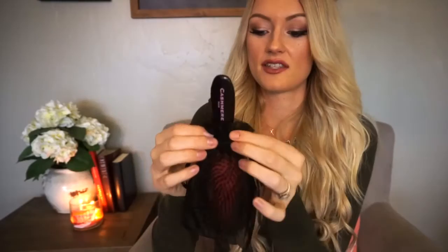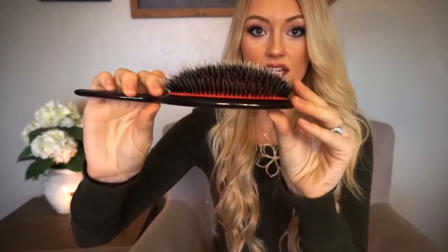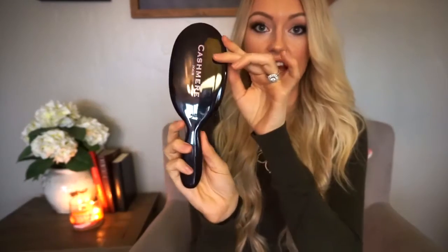The next thing was a brush for the extensions. Their packaging is so cute. You open it up and this is the brush you can get on their website — it's made specifically for extensions. I really like it. I think it's a little bit more gentle on the extensions, and I was just super excited to get this.